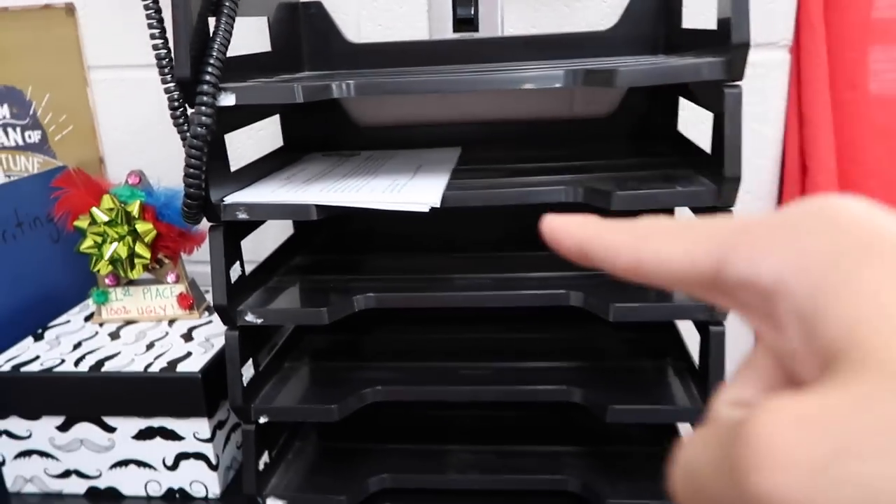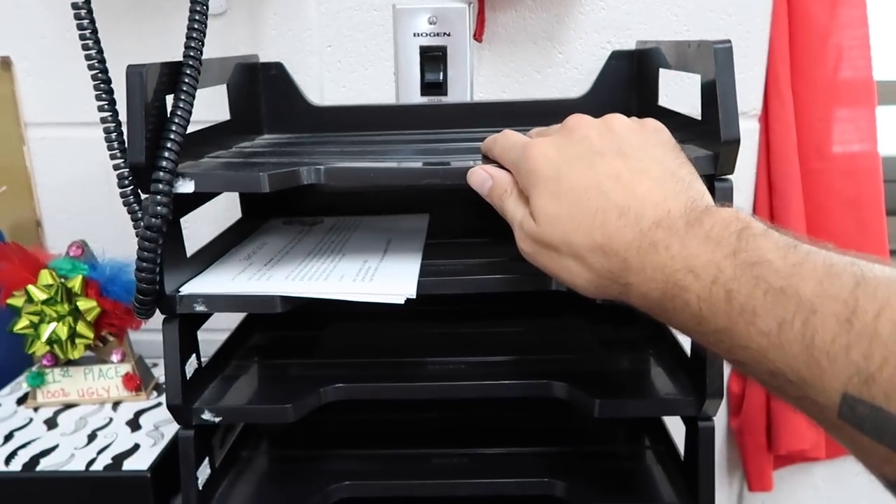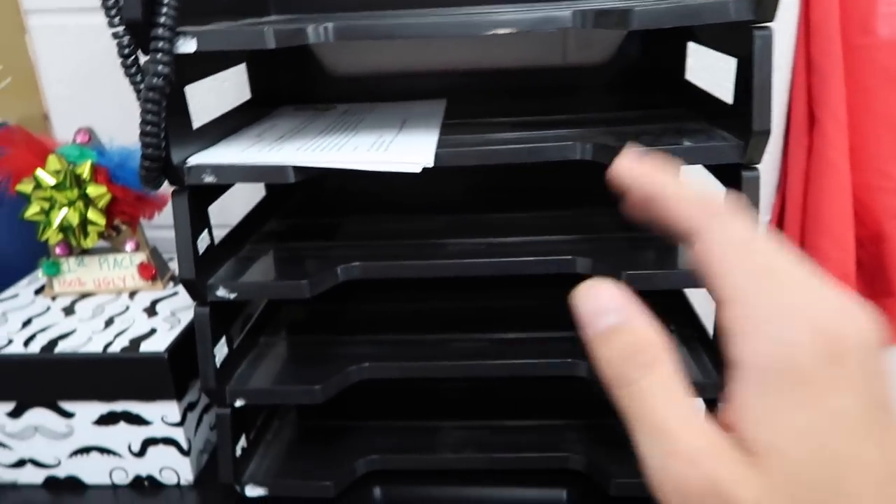Now this is my pride and joy this year on my desk. I am notoriously terrible at passing out papers at the end of the day — I'd just throw papers on a pile and pass them out two or three days later, by which point the event had already passed. So this year I set up a day-of-the-week system: Monday, Tuesday, Wednesday, Thursday, Friday. I put all the papers that need to go home on the appropriate day, so I never forget.